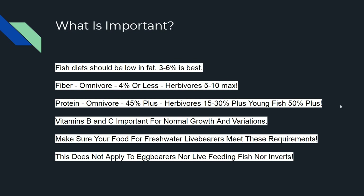Protein for omnivores is around 45 percent, herbivores 15 to 30 percent, and young fish 50 percent plus — I'd recommend egg flake and other things I sell. Vitamins are important; there's a lot of vitamins in my food, like stabilized vitamin C which I believe is pretty important, and vitamin B1 for fish health. Make sure your food is for freshwater livebearers and that it meets these requirements.